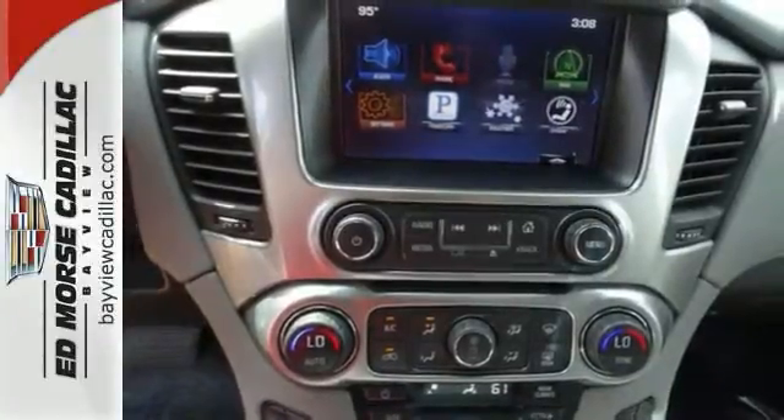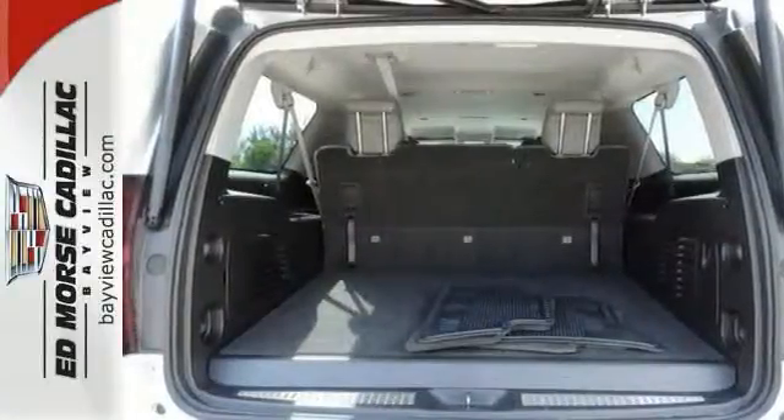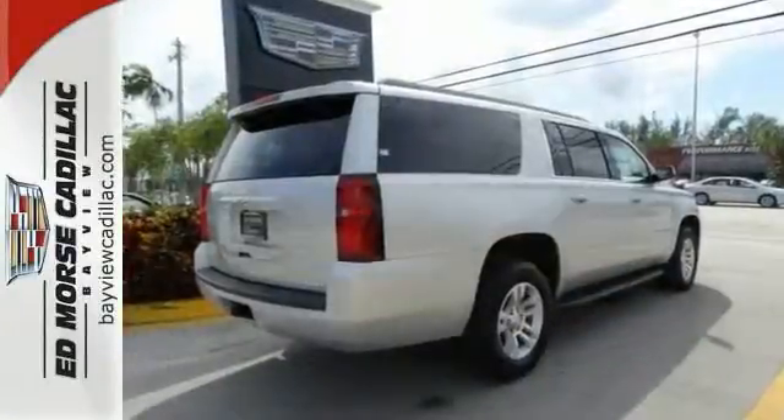On top of that, you get smart features like rain-sensing wipers and parking sensors. This Suburban is a ride you and your family will wholeheartedly agree upon.